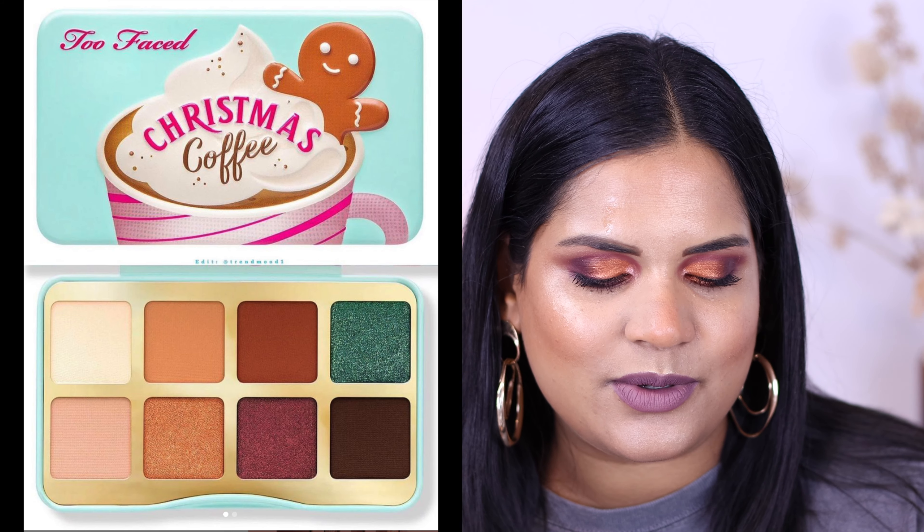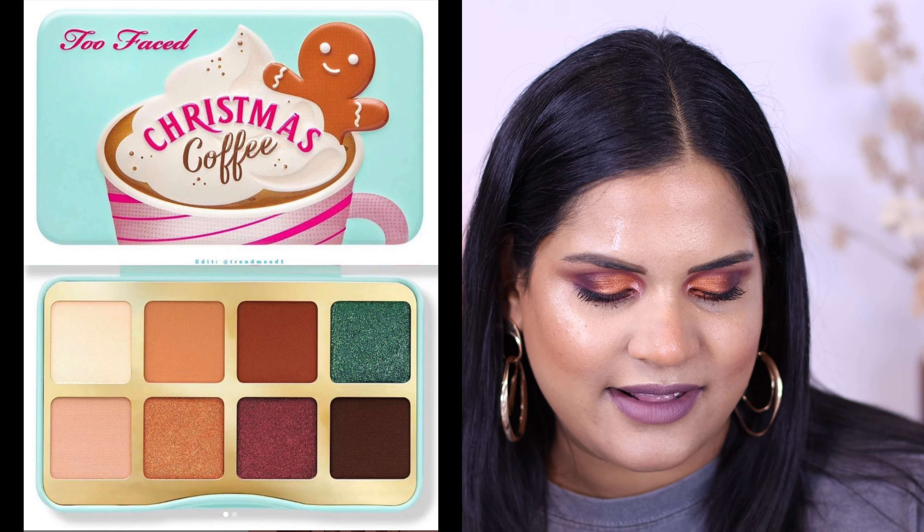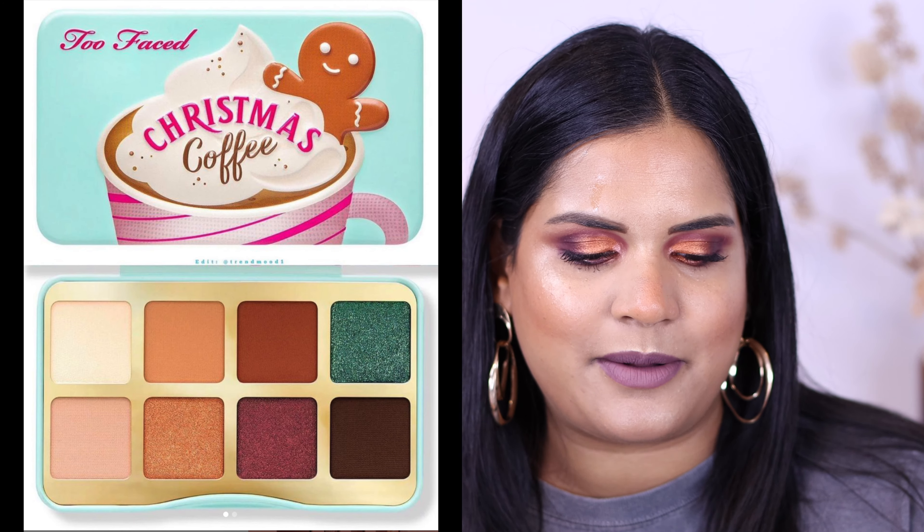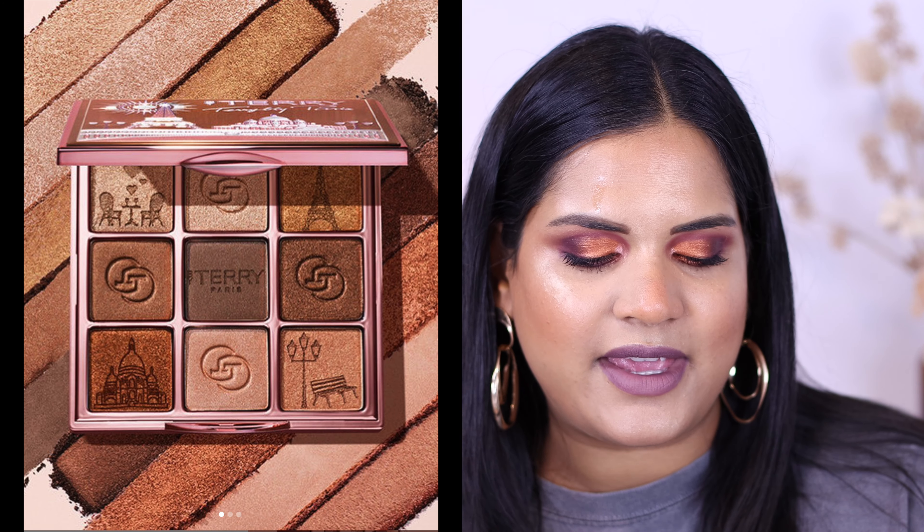Then we have this cute little Too Faced palette called the Christmas Coffee Mini - this is $27. I saw this in person, it's cute, but it wasn't cute enough for me to buy, so easy pass on that. Then we have this new eyeshadow palette, the VIP Expert palette Bonjaro Party by Terry. This looks really pretty - everything looks like it's a satin shade, so I could totally see people doing a one eyeshadow look with these. It's only $56, which is actually not bad - I was thinking like $150. But anyway, easy pass for me.